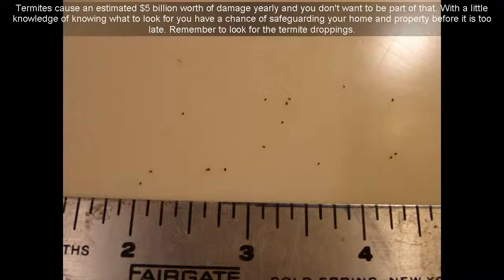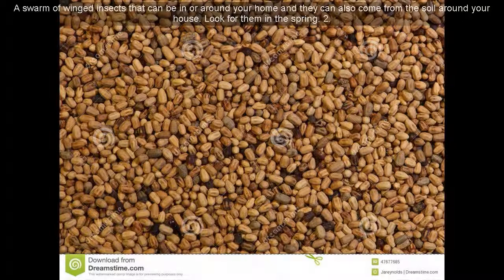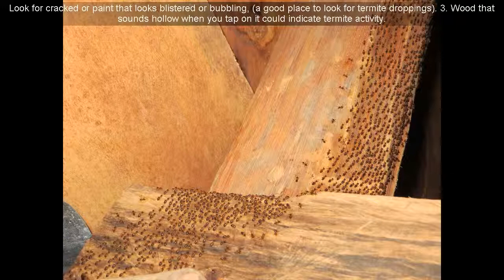Remember to look for the termite droppings. Here are signs that you might have termites. Sign 1: A swarm of winged insects in or around your home — they can also come from the soil around your house. Look for them in the spring. Sign 2: Look for cracked paint or paint that looks blistered or bubbling — a good place to look for termite droppings.